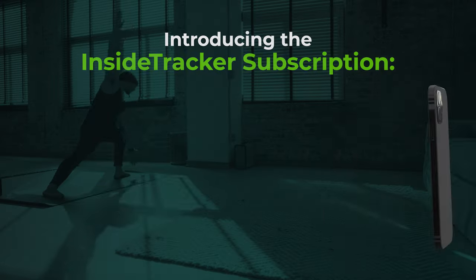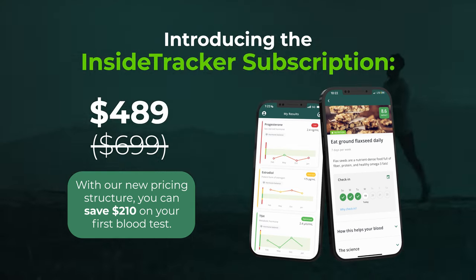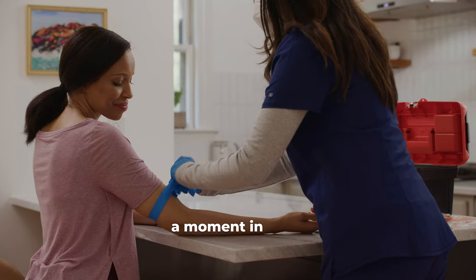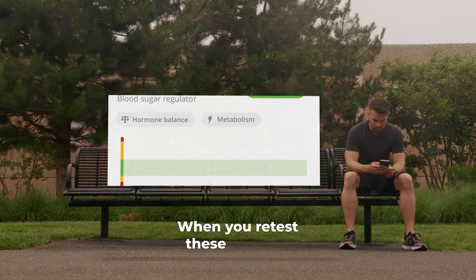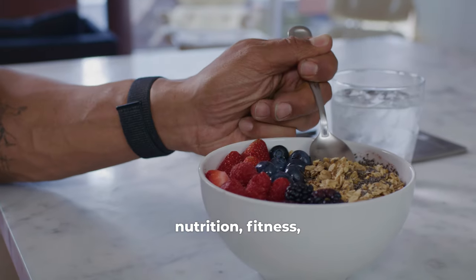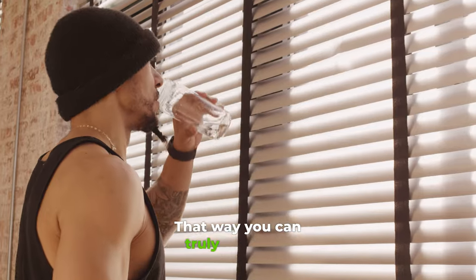InsideTracker is launching a subscription-based platform, so now it'll be easier than ever to take control of your health for the long haul. A single blood test only captures a moment in time, and your biomarkers are always shifting. When you retest these markers three or four times a year, you can get an understanding of your trends and adjust your nutrition, fitness, and supplements and lifestyle choices. That way you can truly optimize.